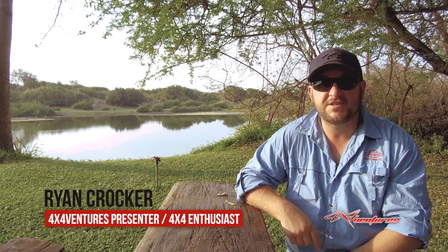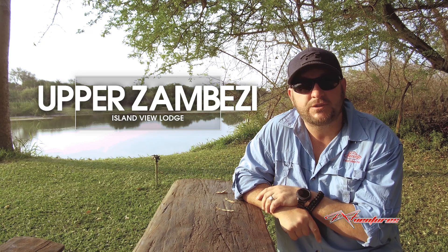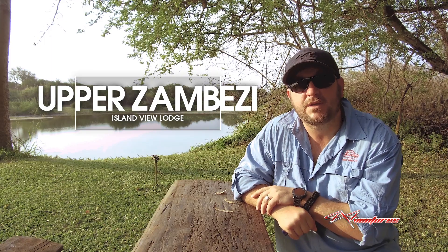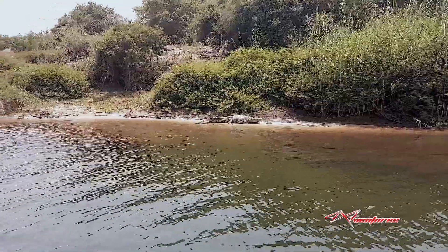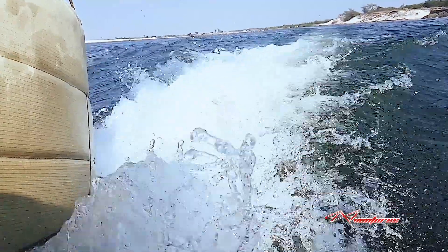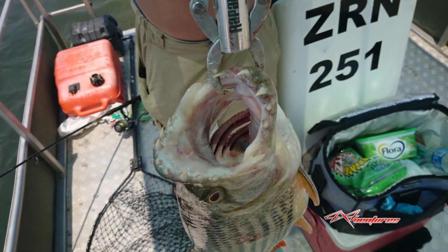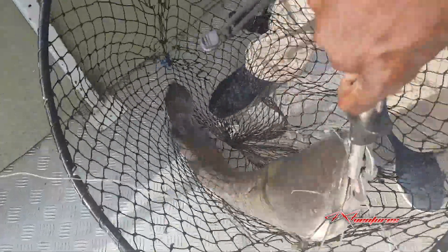Welcome to another exciting 4x4 Ventures episode. In this episode we take you on a long road trip. Behind me you're looking at the upper Zambezi — the mighty Zambezi. We're at a lodge called Island View Lodge, situated about 45 kilometers outside of a little town in Namibia's Caprivi called Katima Mulilo. What a fantastic place. We've spent the last five days on the water fishing for the great tiger fish. Unfortunately it hasn't been great. We caught three tiger fish, a couple of small ones which we don't count, and seven barbel. Our largest tiger fish was 5.7 kg.